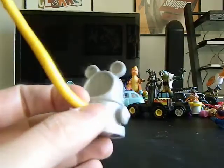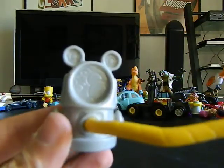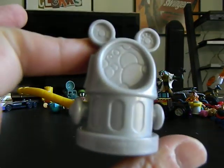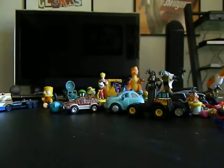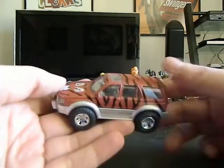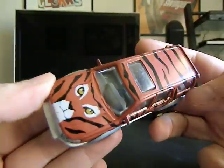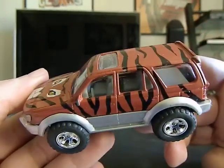Oh Dizmania, I forgot about this. I don't know what it goes to — some play set or whatever — but this is a Mickey Mouse fire hydrant and hose. I'm assuming it goes to a play set, so that's going to go to you, Dizmania.